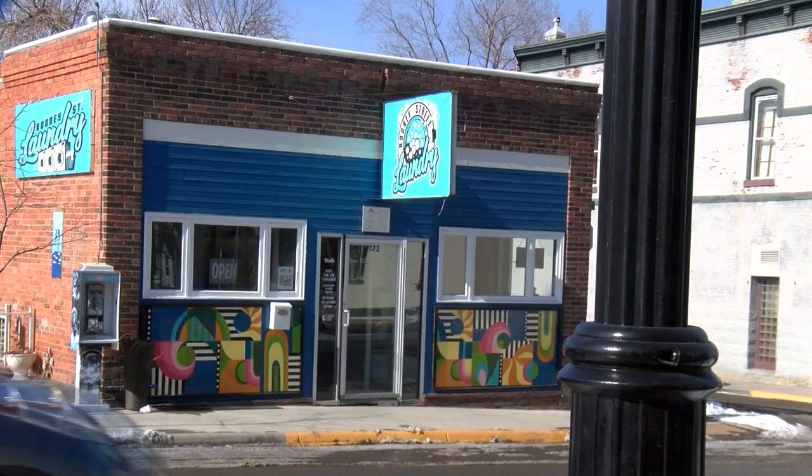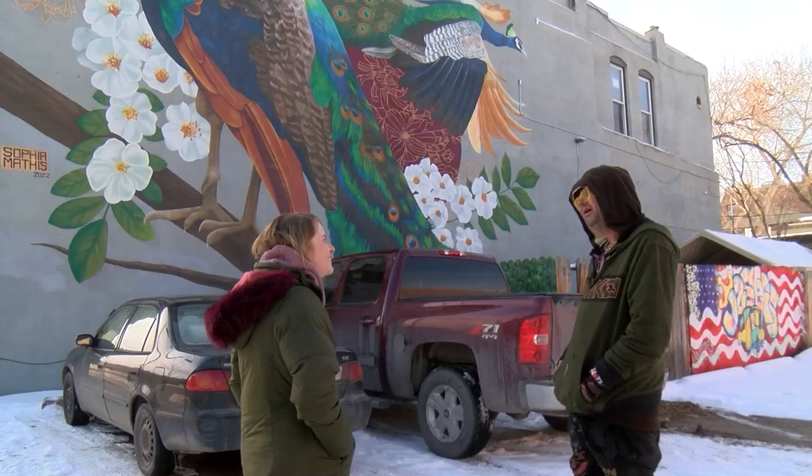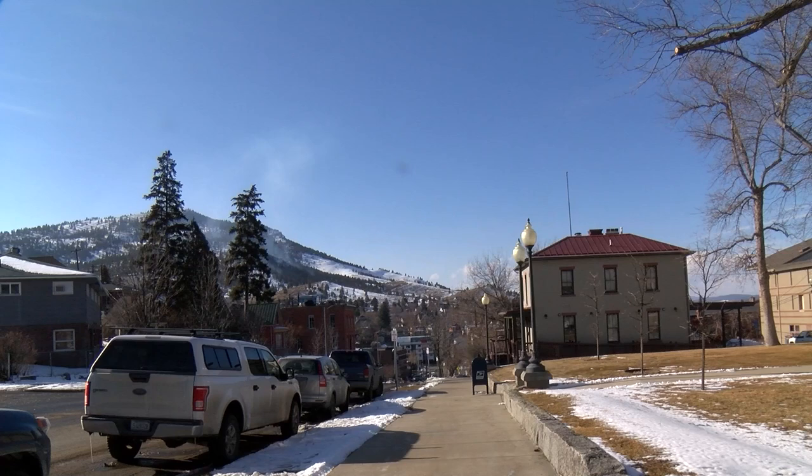It is one of Helena's oldest neighborhoods. The Rodney Street neighborhood is this funky little neighborhood nestled right in historic Helena. Here you'll find mansions and ordinary houses on the same block — it's really quite a melting pot. Amanda Reese lives in the neighborhood. It's always kind of served a mix of people.